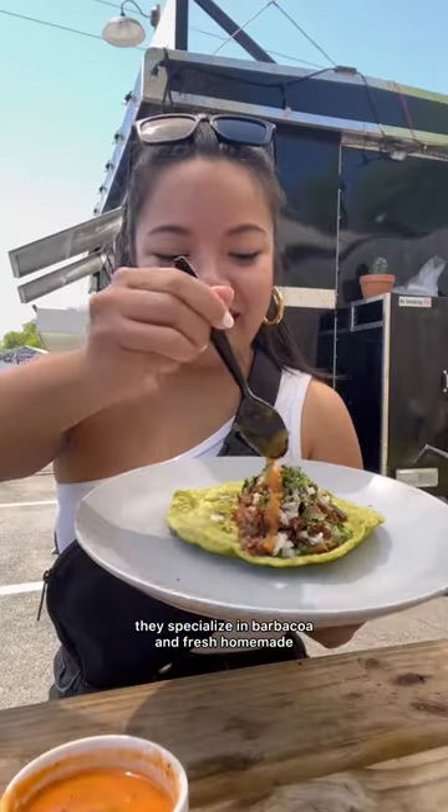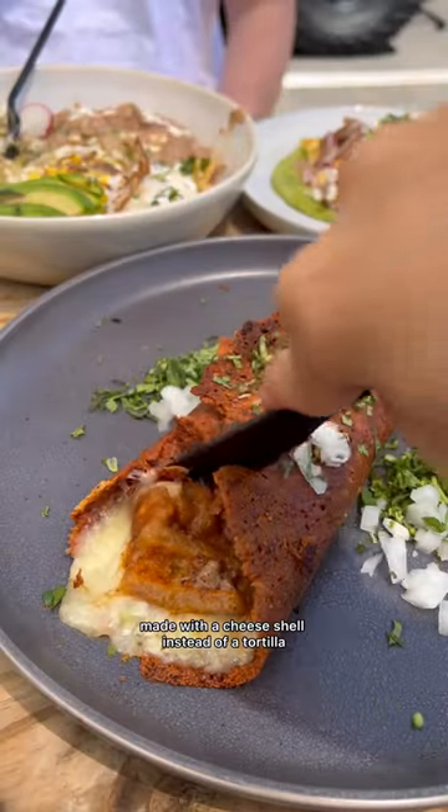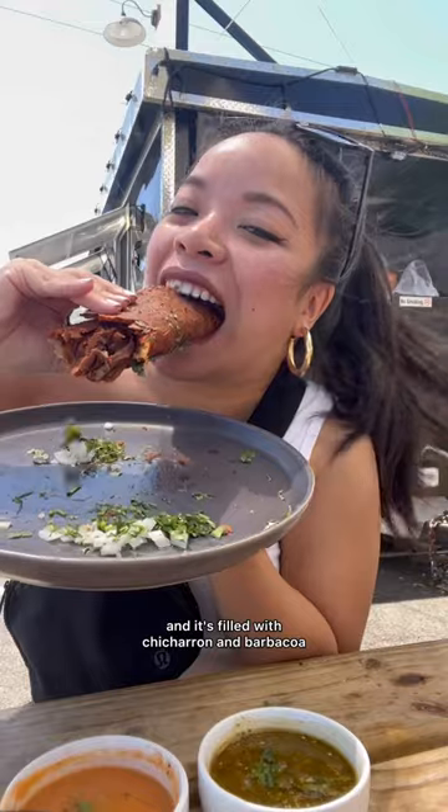They specialize in barbacoa and fresh homemade corn tortillas. This is a keto-friendly version made with a cheese shell instead of a tortilla, and it's filled with chicharron and barbacoa. Super crunchy.